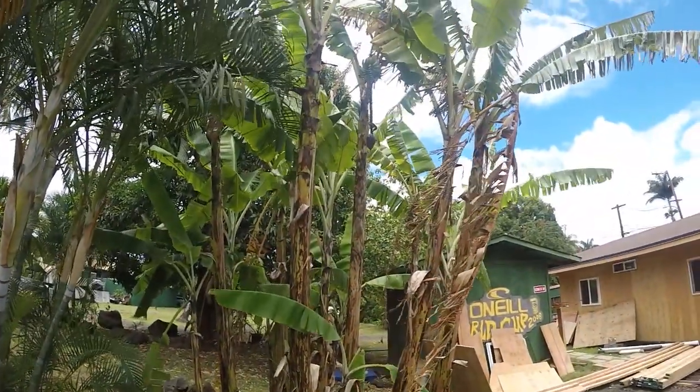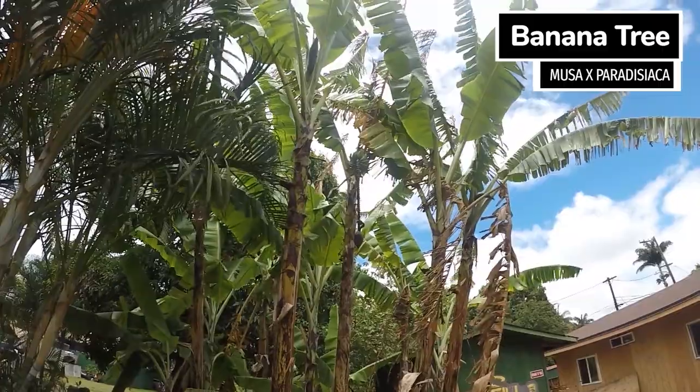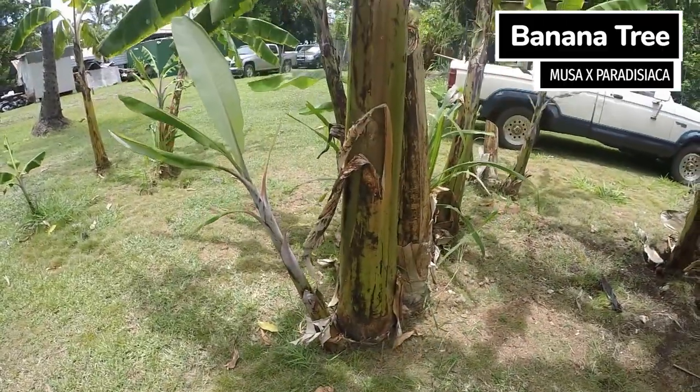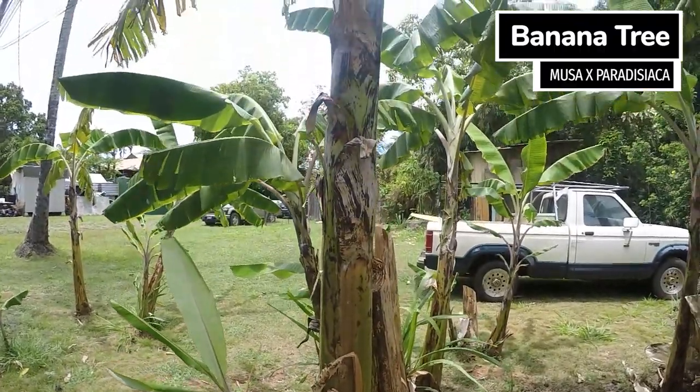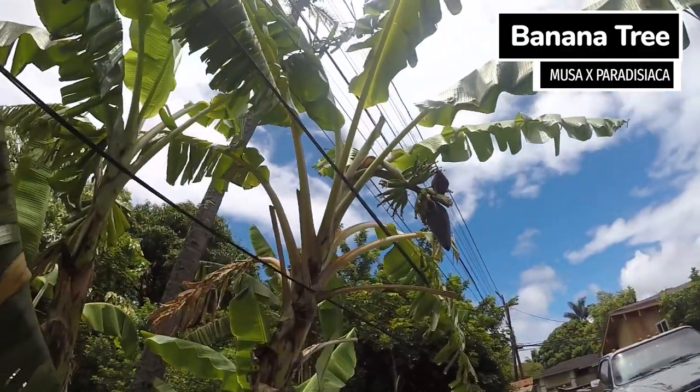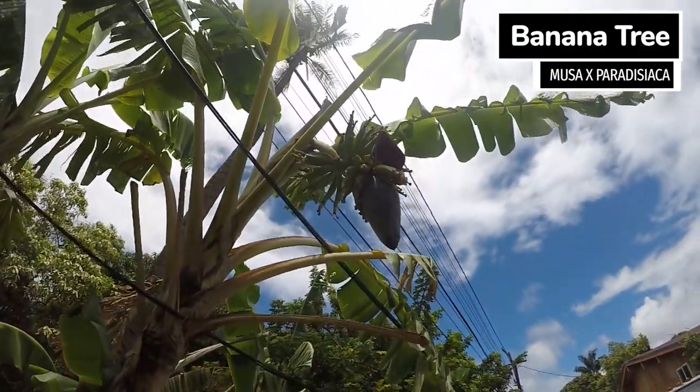These might look like coconut trees but they are actually bananas. Ancient Hawaiians developed 70 varieties of them. These are actually not trees but plants and they can reach up to about 30 feet. Once they sprout, you can cut the stem and replant them for more.